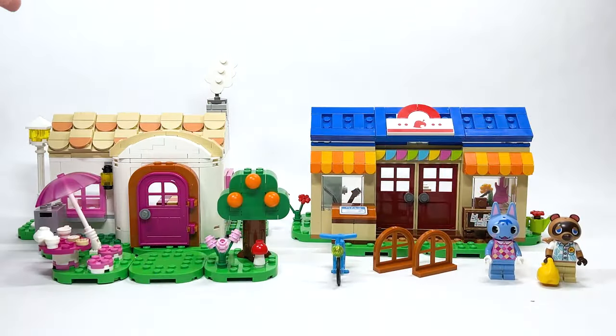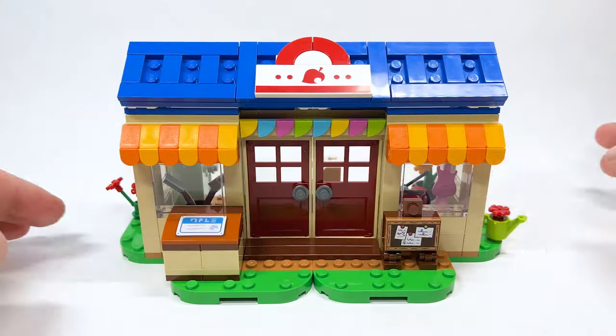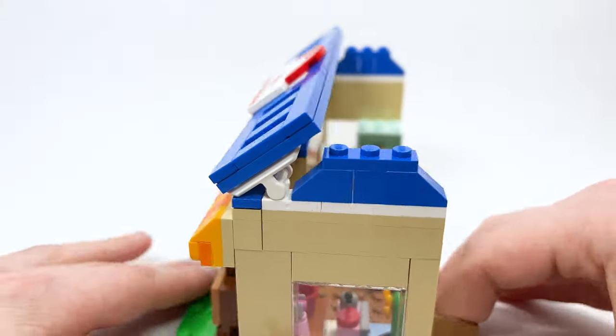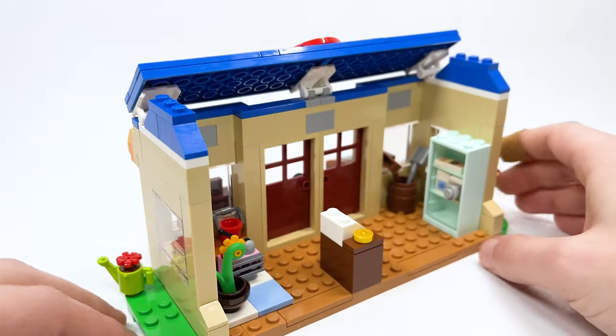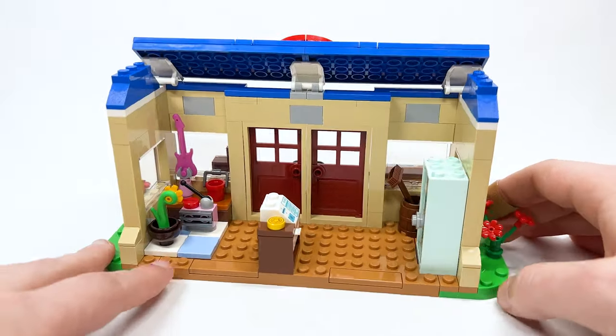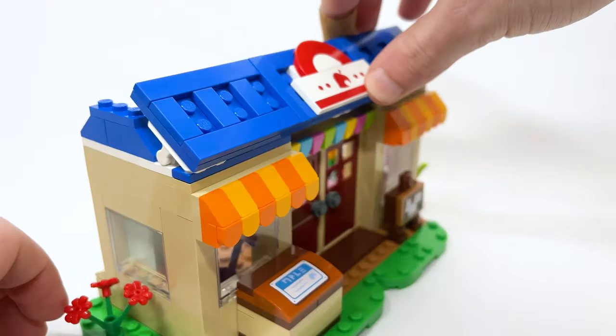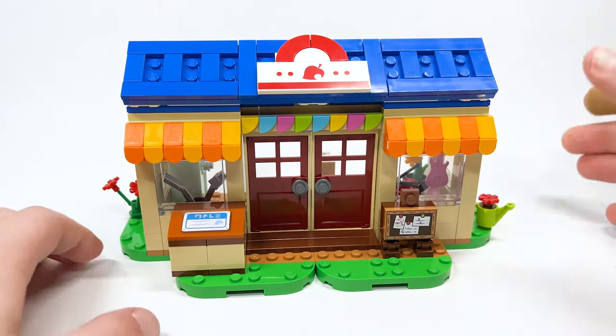Here are the two buildings all built up. If you want to hop around to the different chapters to look at each of the different sections or the figures, you can find them linked down below. Here is Nook's Cranny, and this is definitely just such an iconic location. I'm so excited to point out some of the little details and things referenced here. It's quite a fun build.